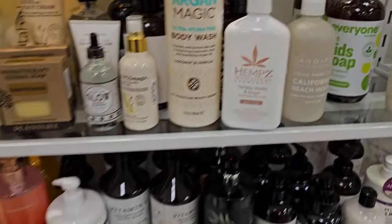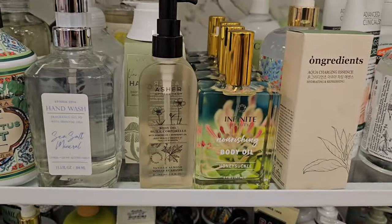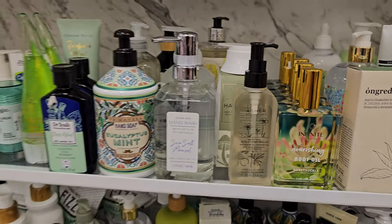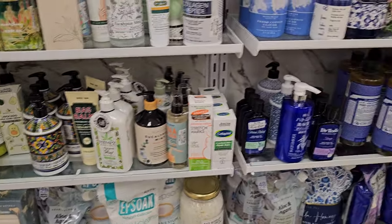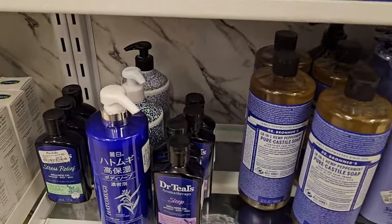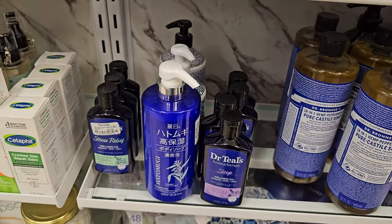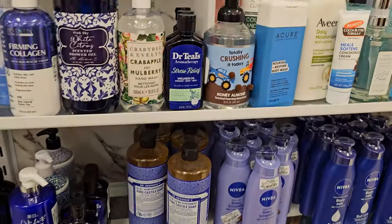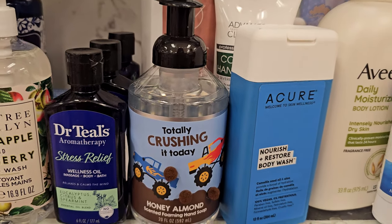Glow. A lot of body oils. Body Oil Soaps. The Goat One - is this the one from Costco? That's seven - it's body soap though. Totally crushing today. Honey, Almond - they have like little pom-poms. That's funny.